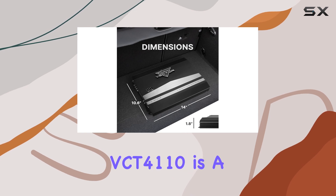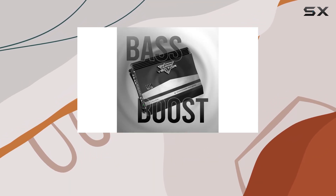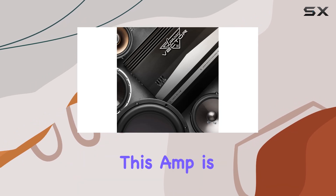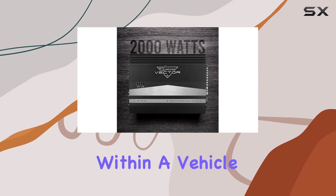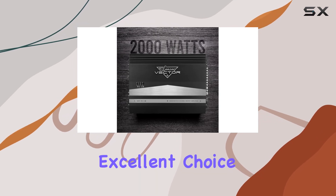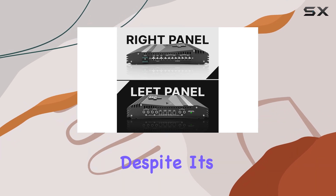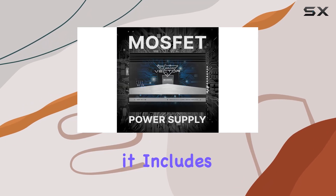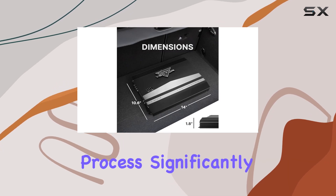In terms of design, the slim size of the Lanza VCT4110 is a noteworthy feature. Car space is always at a premium, and the fact that this amp is only 1.78 inches high means it can be installed in various places within a vehicle, making it an excellent choice for those with compact cars or complex setups. Additionally, despite its compact size, it includes all the necessary mounting hardware, which simplifies the installation process significantly.